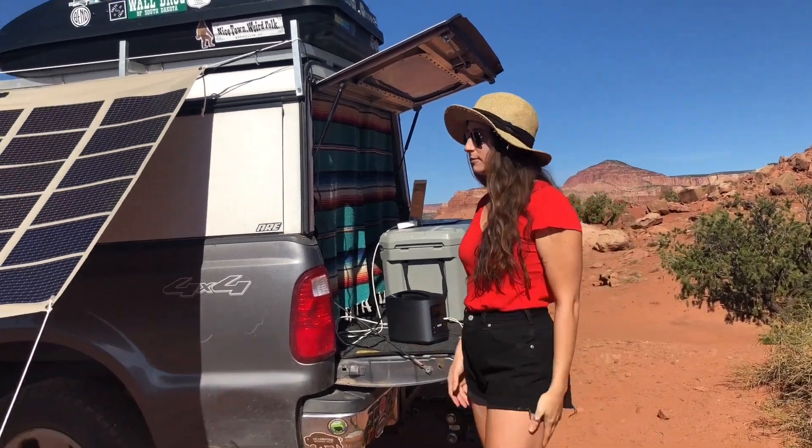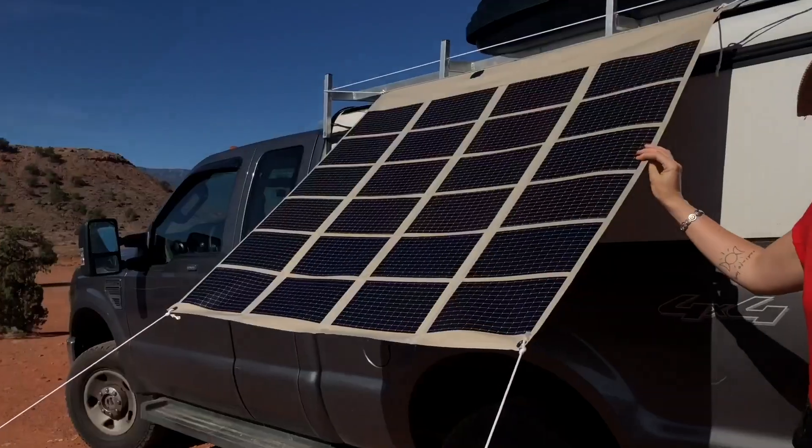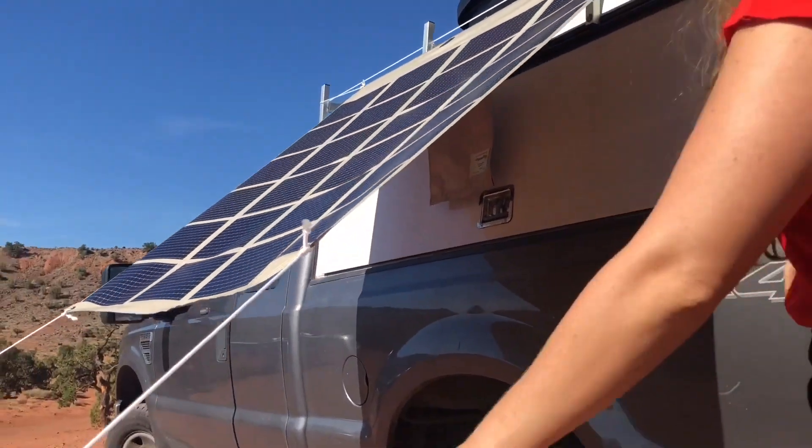First off, as you can see, we have our PowerFilm 60 watt solar panel out. It's kind of set up as an awning right now so that we can get some shade in the afternoon.